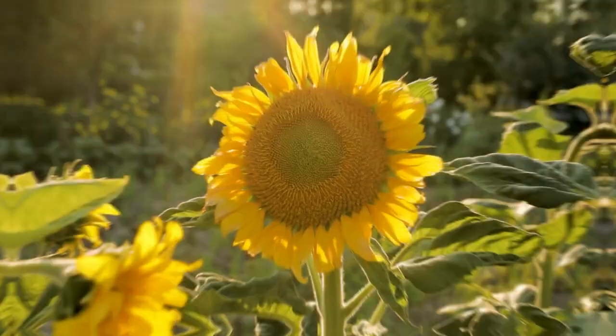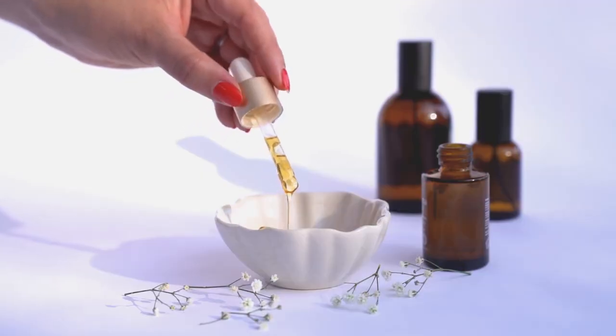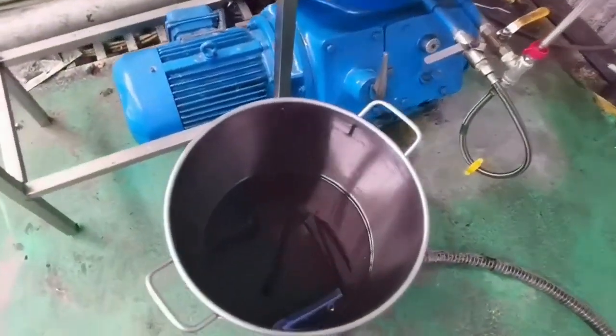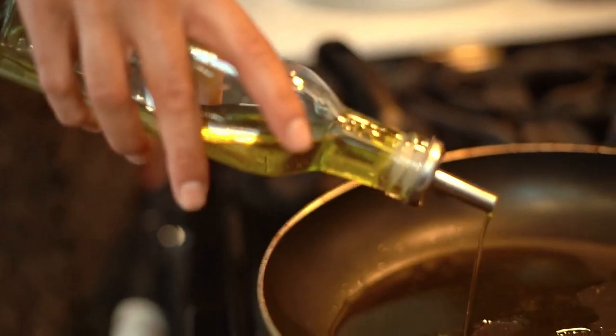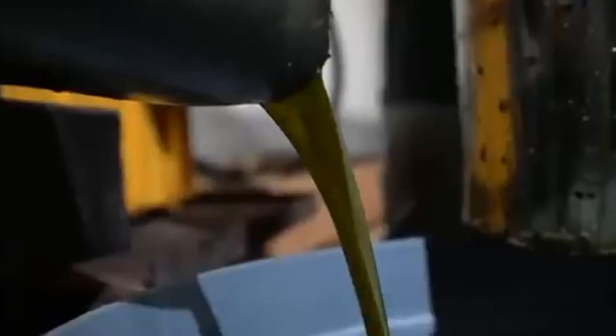Next comes the extraction process. Like sunflower oil, avocado oil can be extracted through cold pressing or with heat. Cold pressing preserves the avocado's natural flavor and nutrients, making it a popular method for premium oils. The paste is placed in a hydraulic press, where immense pressure is applied, squeezing out the oil from the pulp.